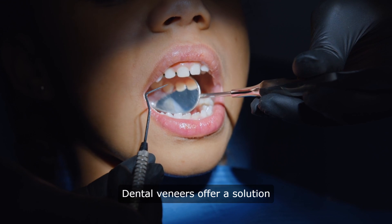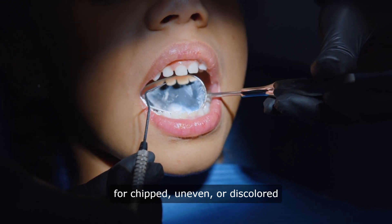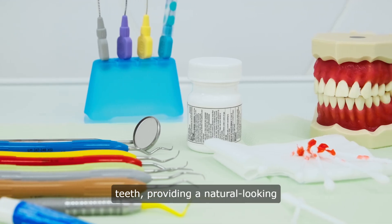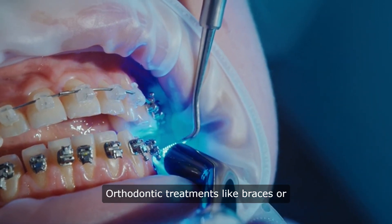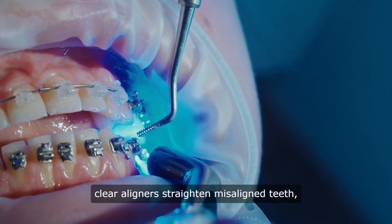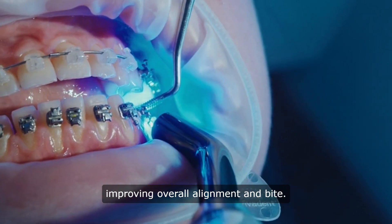Dental veneers offer a solution for chipped, uneven, or discolored teeth, providing a natural-looking cover over the front surface. Orthodontic treatments like braces or clear aligners straighten misaligned teeth, improving overall alignment and bite.